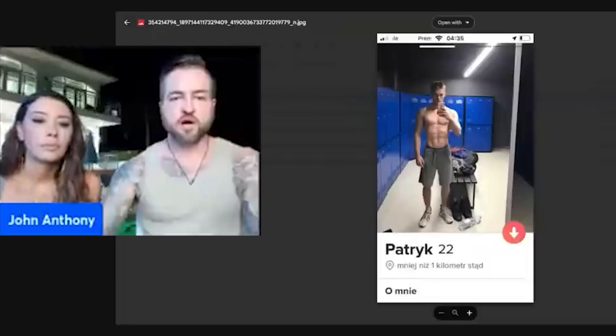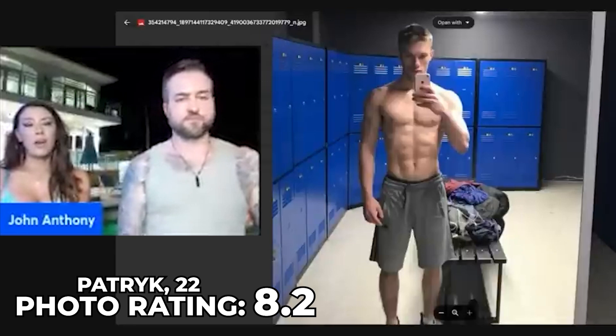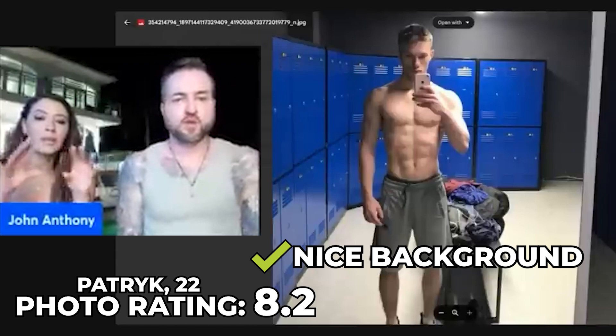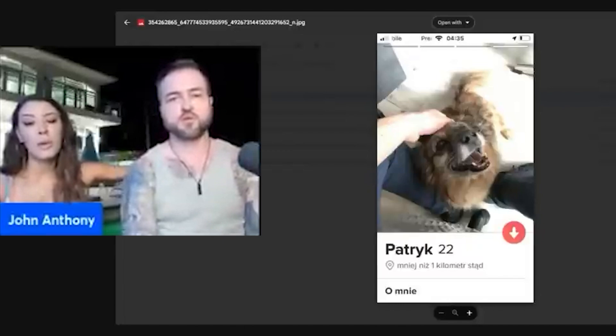That's a good picture — I would say like 8.2. The background kind of matches what he's trying to convey, so the elements are talking to each other, which is good. Next: it's hard to say pictures with pets won't perform well because they will. But it would be way better if it was him smiling at the camera while holding the pet.